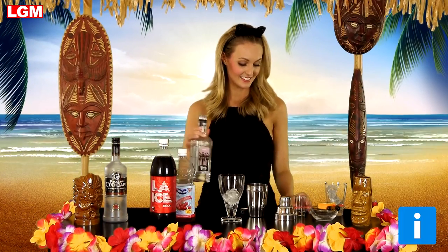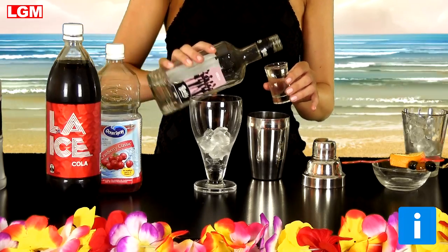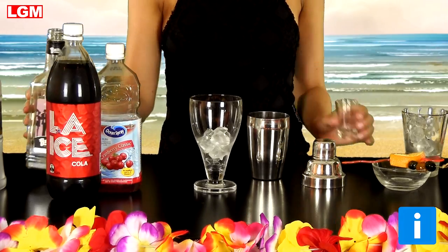But shock horror, somehow it actually works! So, a shot of Kirsch goes into your shaker. Kirsch is a clear-coloured cherry brandy distilled from dark, sour Morello cherries. Plus two shots of vodka.